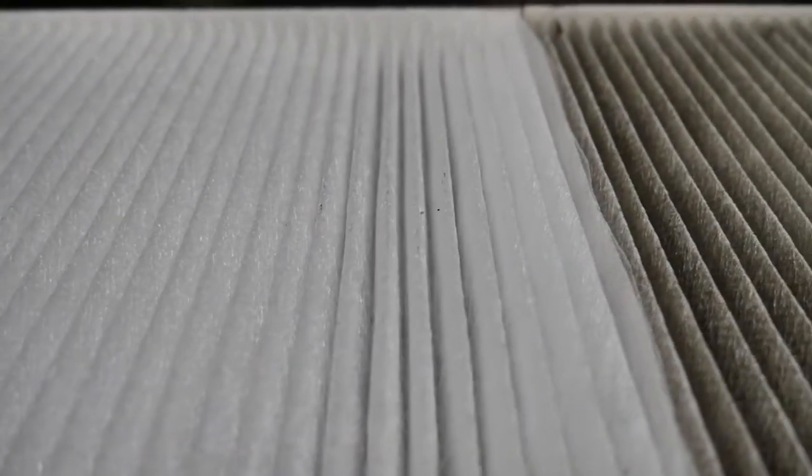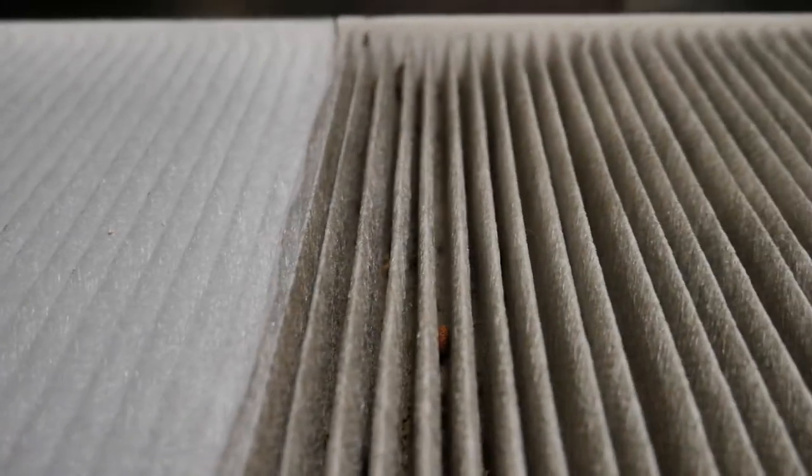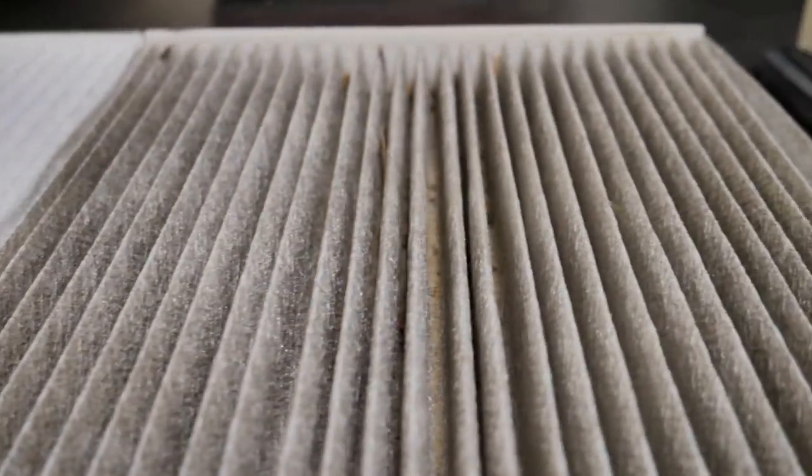This is a clean cabin filter and you can see the color difference. This one is clean, while the other one caught a bunch of road debris, dirt, pollen, etc. You can just see these will help out tremendously with air quality in your cabin.